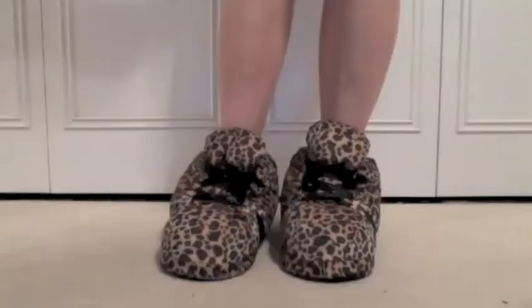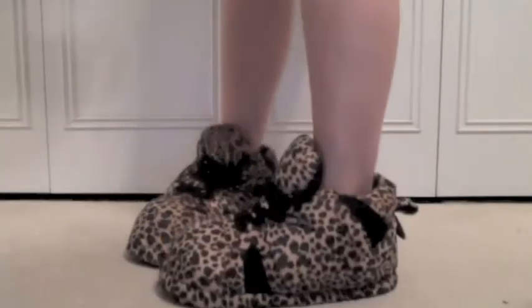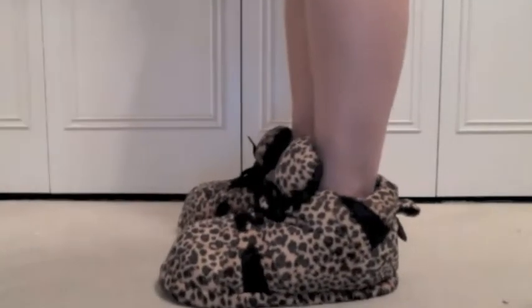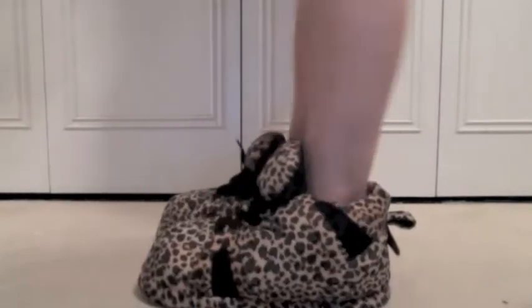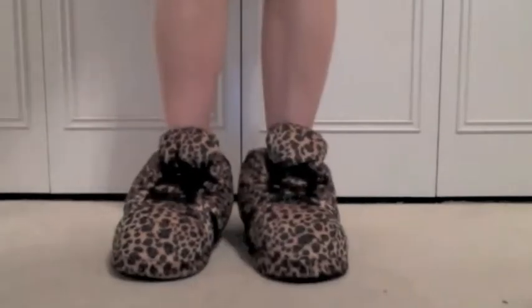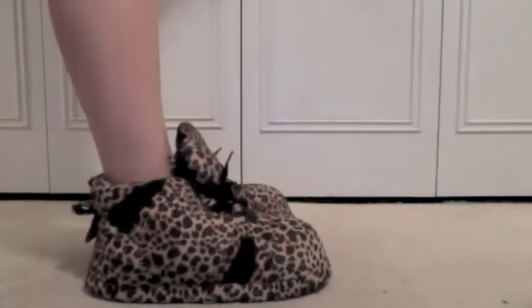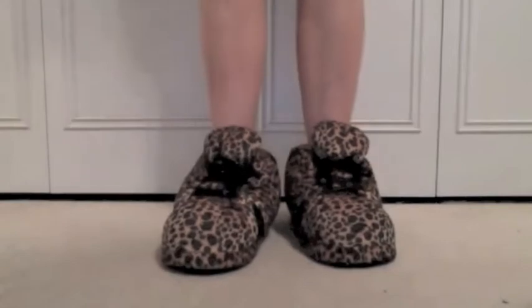I'll go ahead and show you guys what they look like on my feet. So this is what they look like. I am wearing pajama pants — I've just rolled them up so you guys can see the shoes a little better. As you can see, they just look like really big sneakers. They're really, really comfy and I think they look really cute. They just look like big sneakers, and I like that.